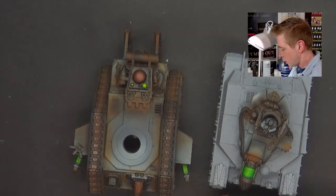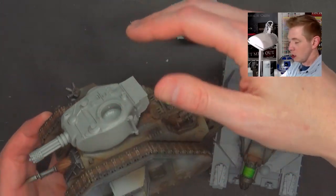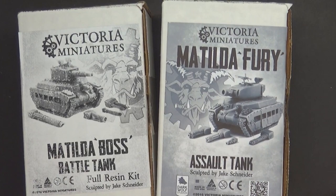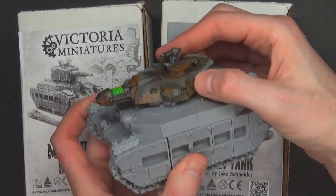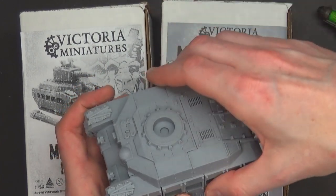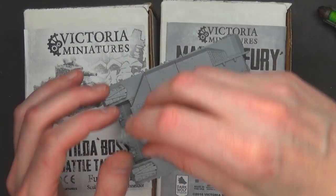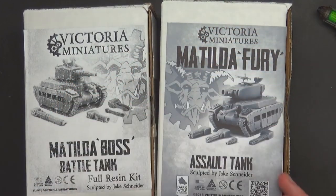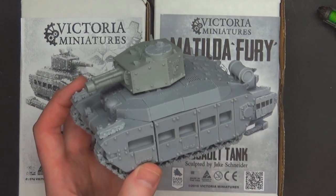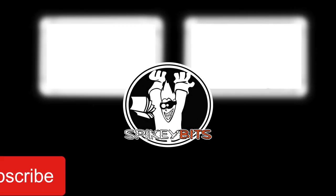You can even swap the turrets if you desire — want a new look for your Leman Russ? You've got the boxy turret or the Fury turret, and they look pretty cool, giving your tanks a snazzier appearance. Whatever you decide from Victoria Miniatures, you have a great-looking count-as tank with whichever turret for whichever variant you want — make your character stand out or just have something different on the tabletop. Oh, and the turret's magnetized too! That's it for this unbox and review of Victoria Miniatures' two main battle tanks. Head over to VictoriaMiniatures.com and make sure you hit subscribe and turn on notifications.